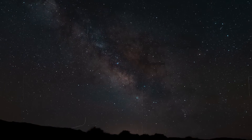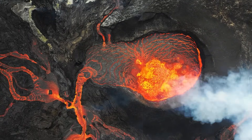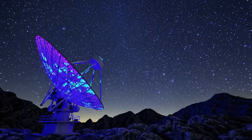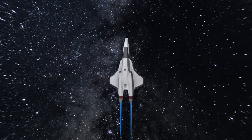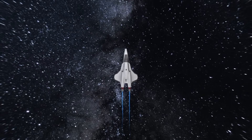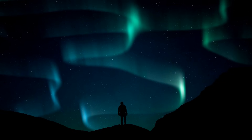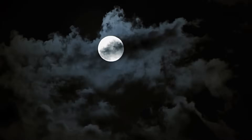A previously unknown mineral, traces of water, and evidence that the moon was volcanically active for much longer than we thought. These discoveries could not only rewrite the history of the moon, they could also dramatically change the future of space travel. Stay tuned to find out what sensational discoveries the Chinese probes have unearthed on our constant companion.